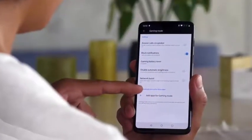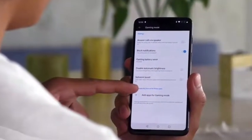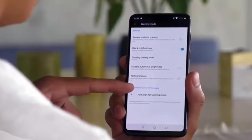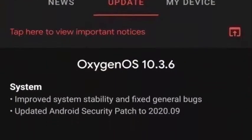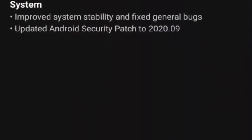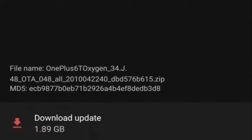OnePlus has started rolling out the OxygenOS 10.3.6 update on the OnePlus 6 and OnePlus 6T smartphones. The new software update does not upgrade the operating system to Android 11, but brings general bug fixes along with the September 2020 Android security patch.